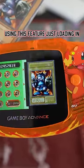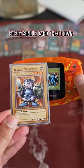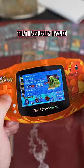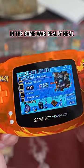I used to spend hours using this feature, just loading in every single card that I owned. As a kid, I didn't have a ton of friends who played Yu-Gi-Oh! in real life, so being able to utilize the cards that I actually owned in the game was really neat.